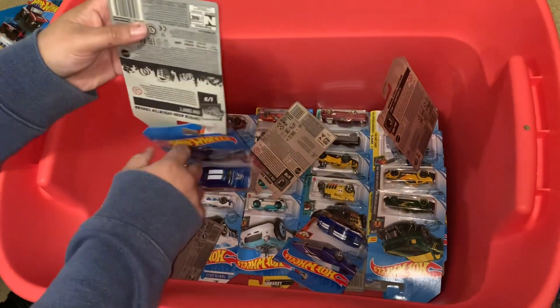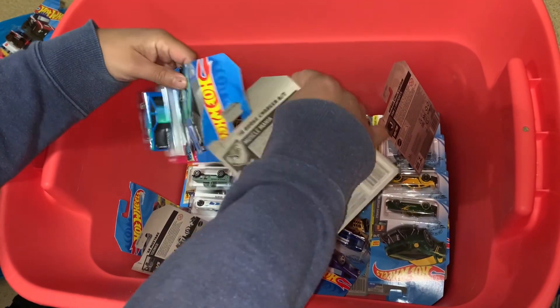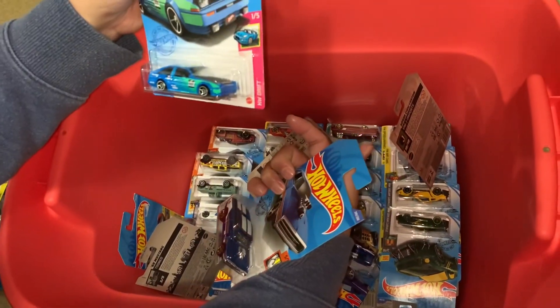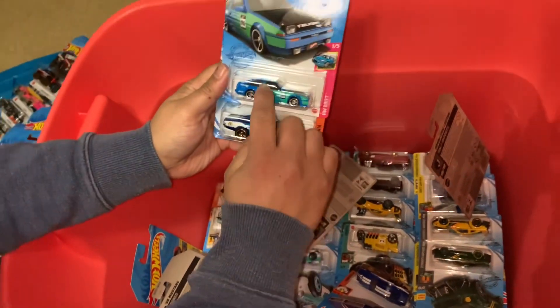Whoa, whoa — no damage! No damage. Another one — nice.